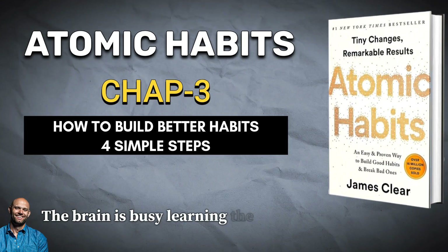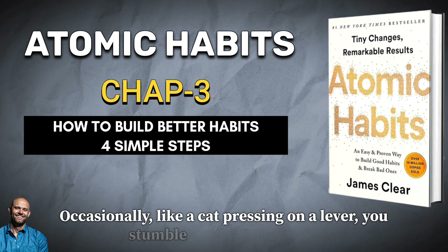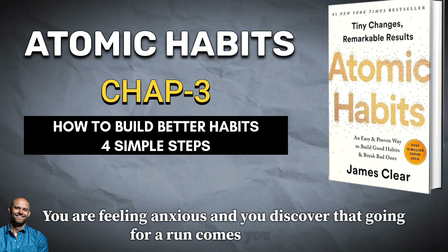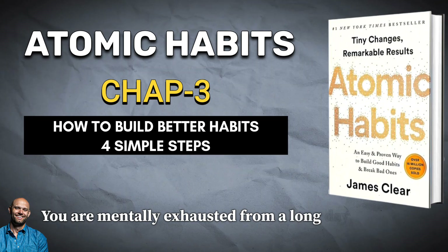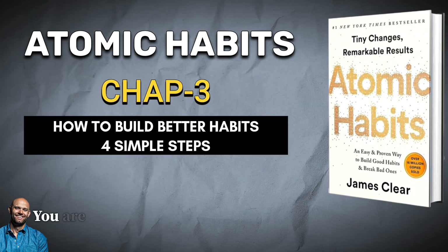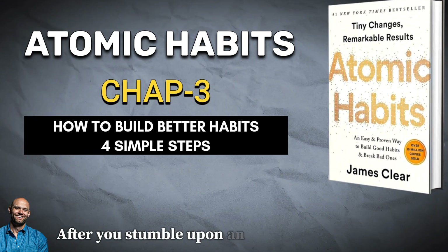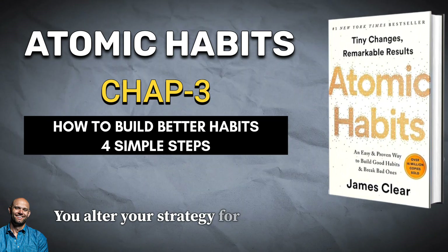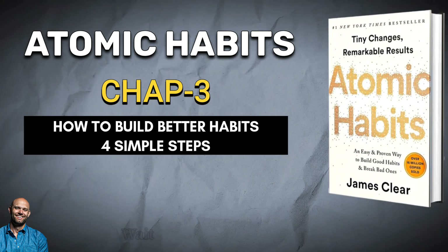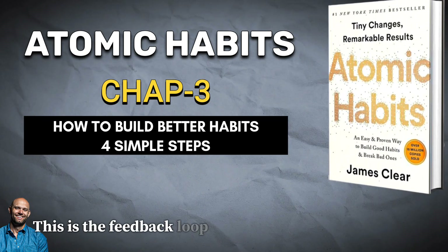The brain is busy learning the most effective course of action. Occasionally, like a cat pressing on a lever, you stumble across a solution. You are feeling anxious and you discover that going for a run calms you down. You are mentally exhausted from a long day of work and you learn that playing video games relaxes you. You are exploring, exploring, exploring — and then, a reward. You stumble upon an unexpected reward and alter your strategy for next time. Your brain immediately begins to catalog the events that preceded the reward: what did I do right before that? This is the feedback loop behind all human behavior.